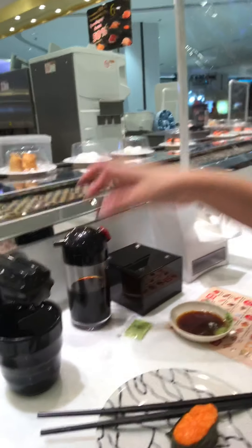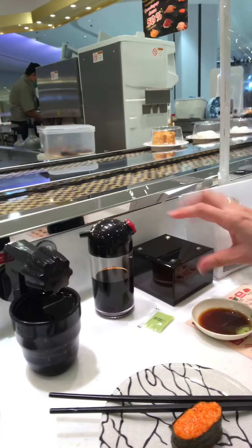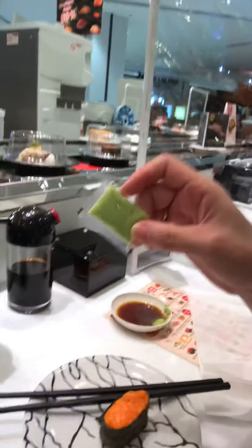You got your soy sauce, and there's a spot to put all your plastic covers on top. You've got tissue, soy sauce, and wasabi - this is real wasabi by the way. You get imitation wasabi at a lot of American Japanese restaurants, but you can tell this is real because there are little bits of actual wasabi root in it.